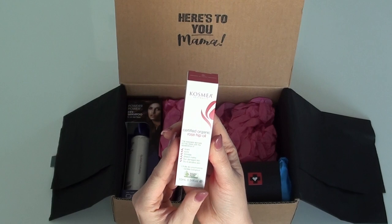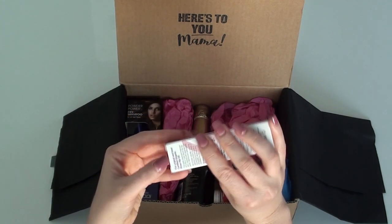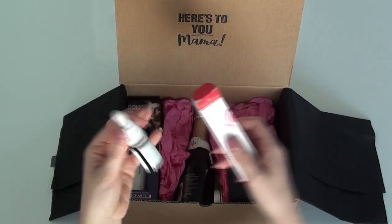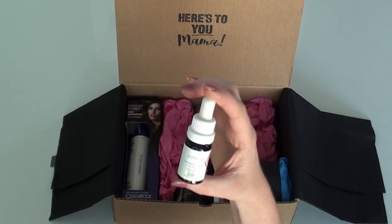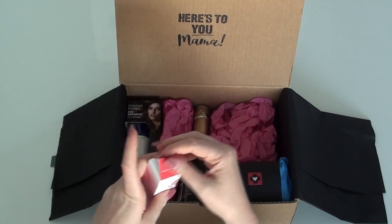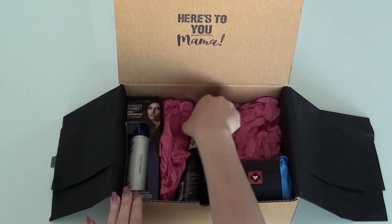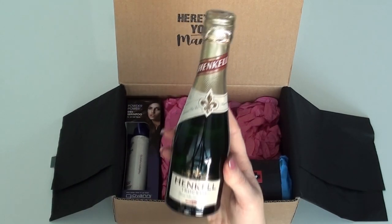I love this organic rosehip oil - this is a really good brand. This is really good for reducing the appearance of scars, acne, wrinkles, and stretch marks. It's also really good for dry and sensitive skin. You only need to apply like two to three drops of this onto clean damp skin.